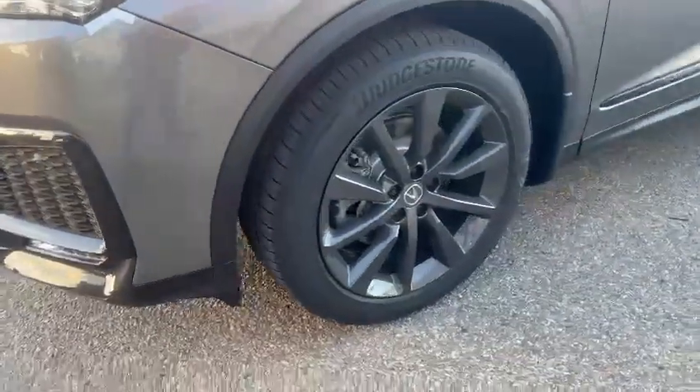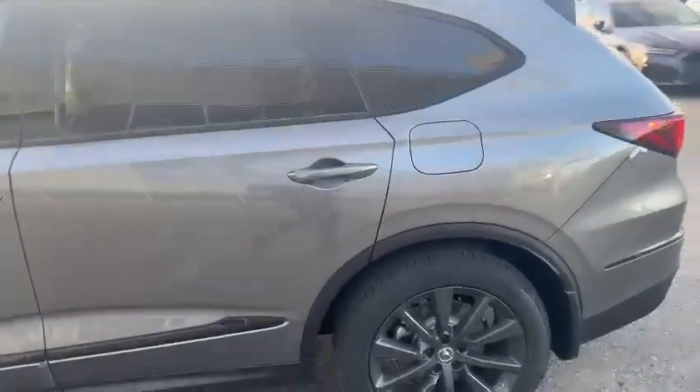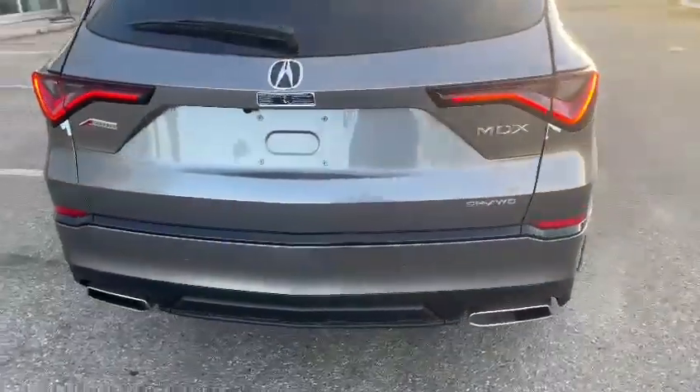This one is currently sitting on the 20-inch alloys with nice wide all-season tires. I just want to show you the body lines before I hop into the interior — really, really sharp, and of course they did do that little facelift in 2025.